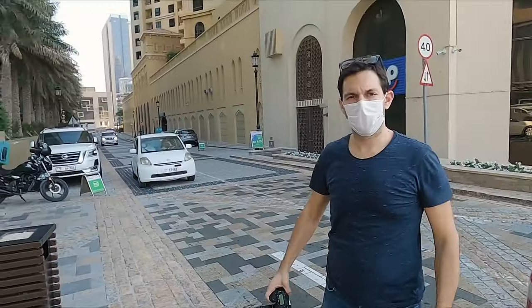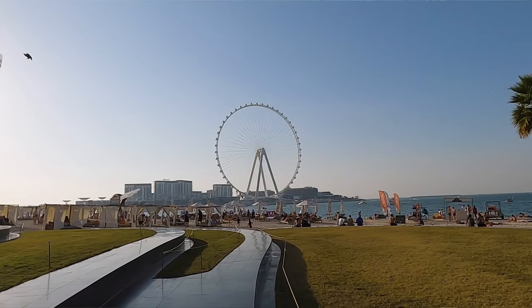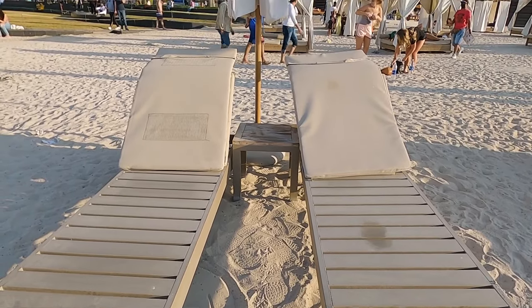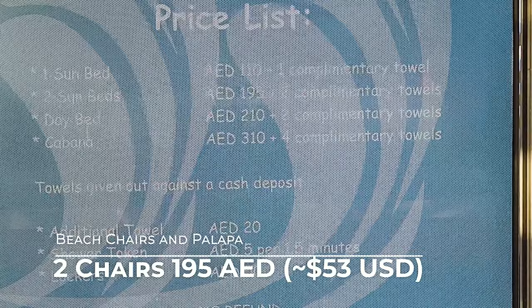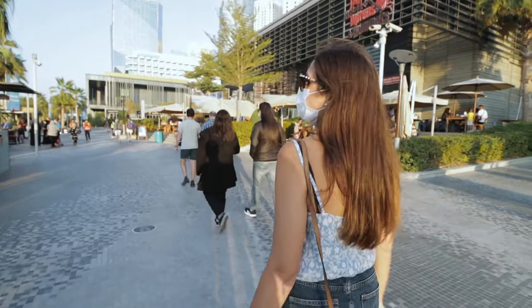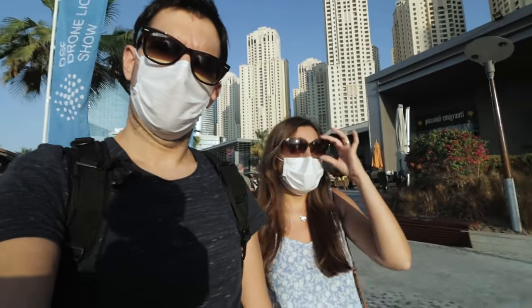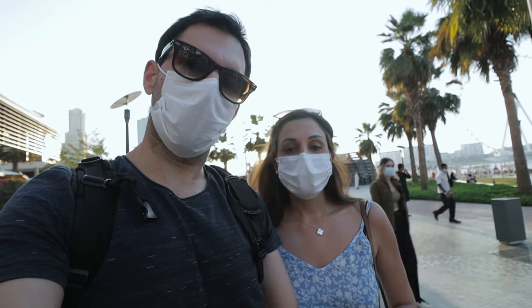Welcome to Dubai Marina. We got here by taking a regular taxi — it was 26 dirham. We made it to Jumeirah Beach, off the marina walk — a free public beach, though there are chairs and palapas. One palapa is 110 dirham and two of them are 195. We just put a finger on our towel and sat on the sand for free. So far it feels like this is similar to Miami, but much nicer than Miami.